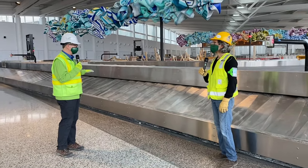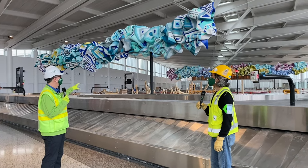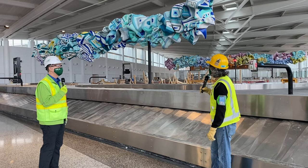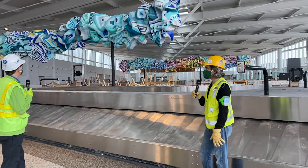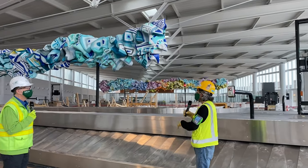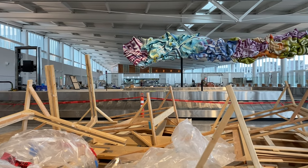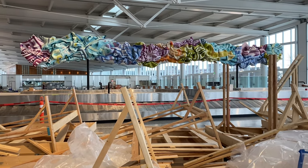Right here at the bag claim level, we see some beautiful, colorful, dramatic art that's right up above here. What are we looking at, Tommy? We're looking at a massive public art installation by Morella Zacharias, an internationally known artist who created this piece here in Seattle. We're looking at just two of five. Can you tell me, is this something that has taken quite a bit to get assembled and put together? How does this work?